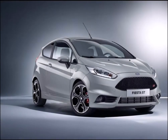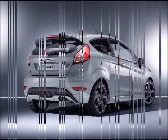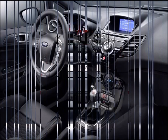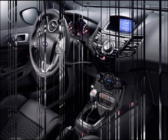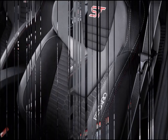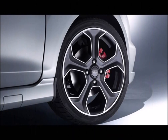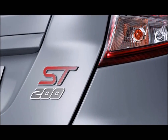Ford unveils new 200 PS Fiesta ST 200 — a version of the acclaimed Fiesta ST hot hatch delivering 10% more power and 20% more torque, enabling 6.7 seconds 0 to 62 mph acceleration. The most powerful production Fiesta ever also features an exclusive specification with a unique storm gray exterior, machined matte black alloy wheels, and special interior detailing.